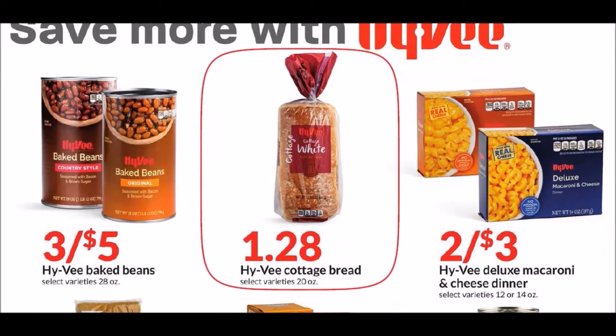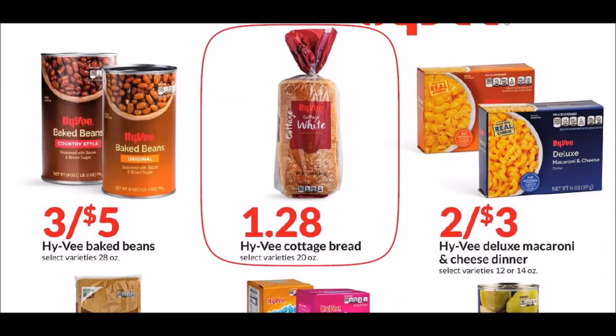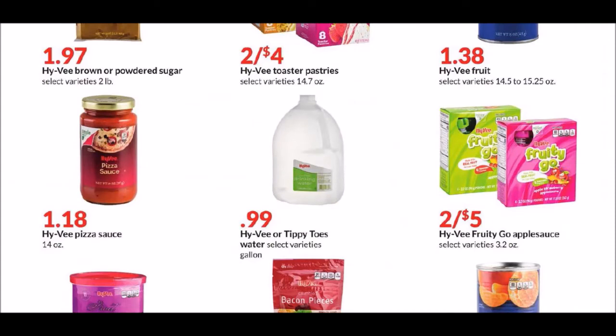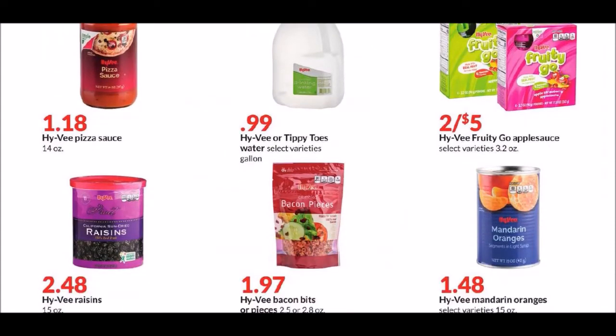We have the Hy-Vee cottage bread, which we have that coupon for this week at 68 cents. So if you go in there a few times a week you guys could stock up on that — definitely a better deal than paying even a sale price. We've also got some water for 99 cents.